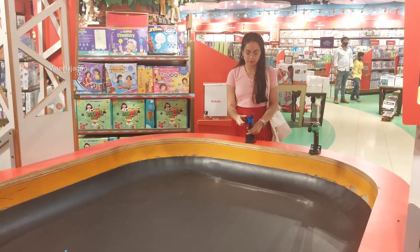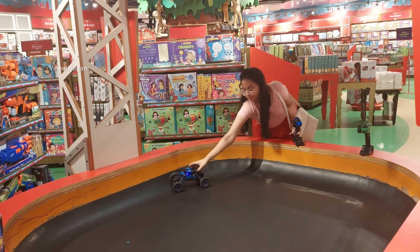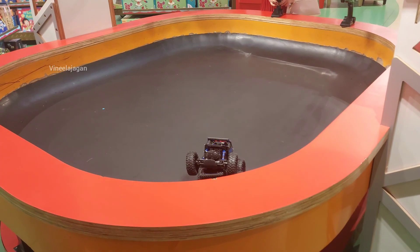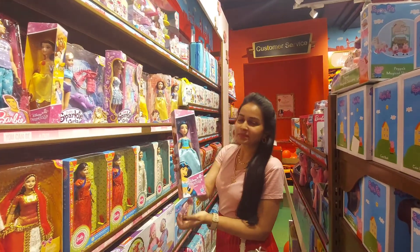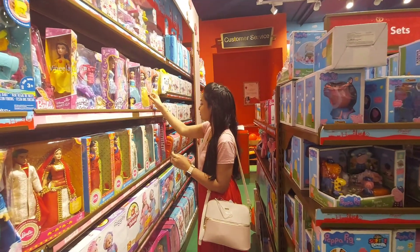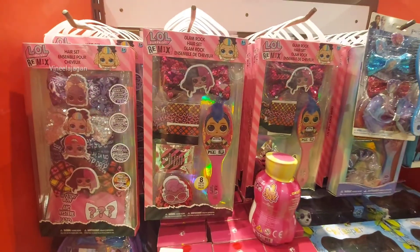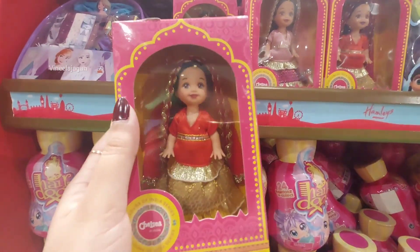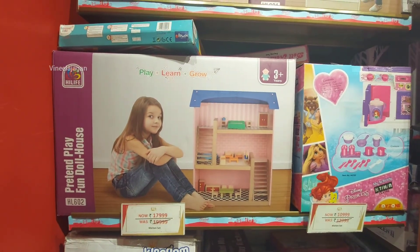There are many cute dolls and some games, including remote-operated cars. I love Barbie dolls — they are ready wearing festival dresses and jewelry. It would be nice to explore with my husband. There are many cute baby dolls in Indian attire, which are very pretty. There are also beautiful doll houses.